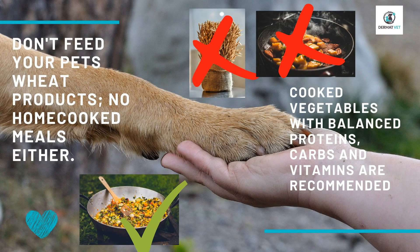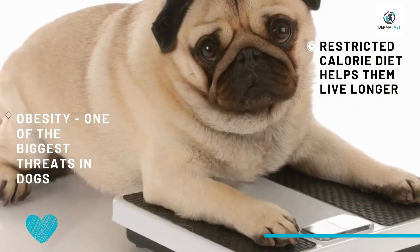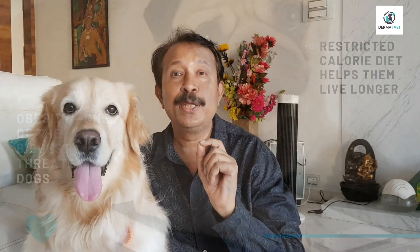No home food either. If at all you have to do home food, use some cooked vegetables with balanced protein, vitamins, and carbohydrates in it. One of the biggest threats to a dog's life is obesity — a restricted calorie diet helps them to live longer.